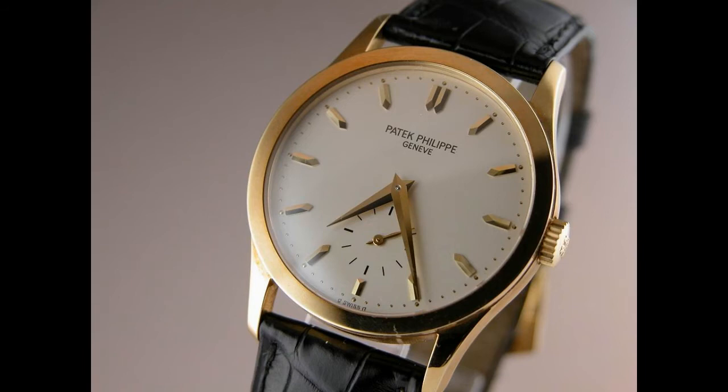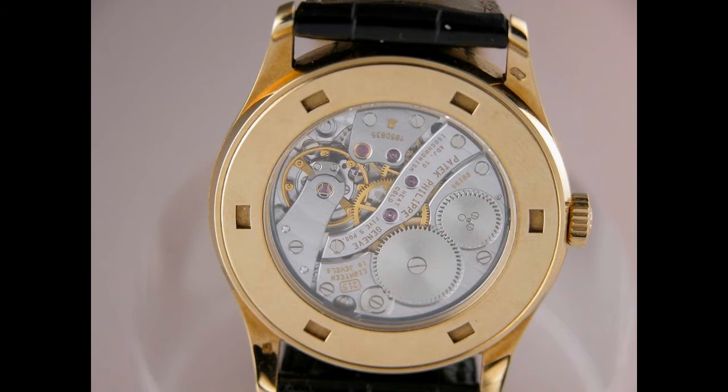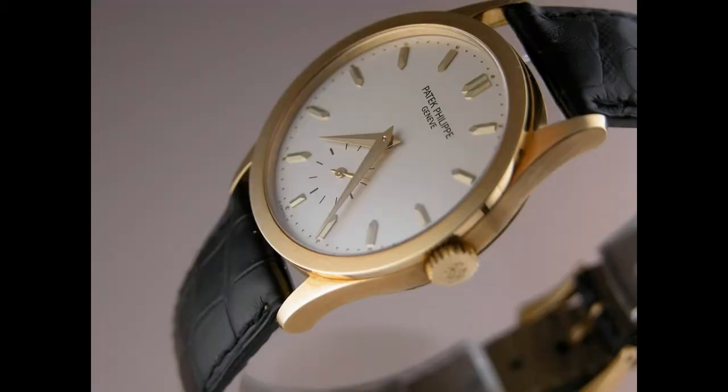Welcome to the Archie Luxury Program. Today I'm starting a new series called Legends. What I hope to do is look at iconic wristwatches and tell the story of these pieces. I thought I'd start off by looking at the most classic Patek Philippe of all time, which is the Patek Calatrava.